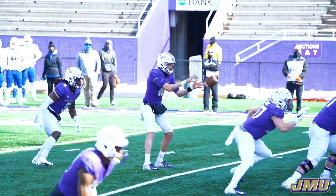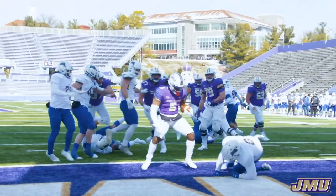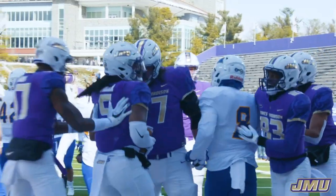Johnson calls for the ball, hands to Latrell Palmer, who rumbles right up the middle, knocks the defender on his backside, and goes into the end zone. Touchdown JMU.